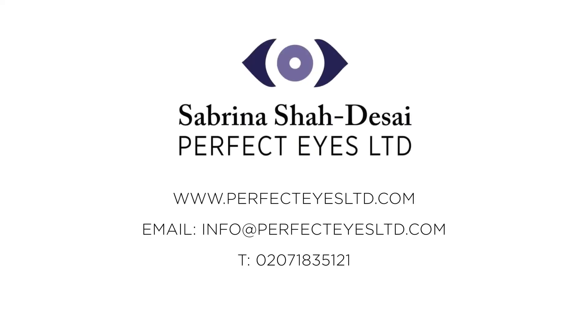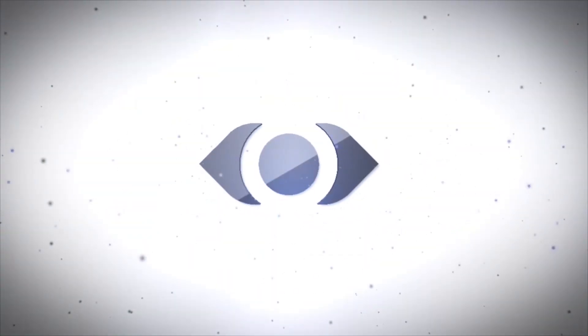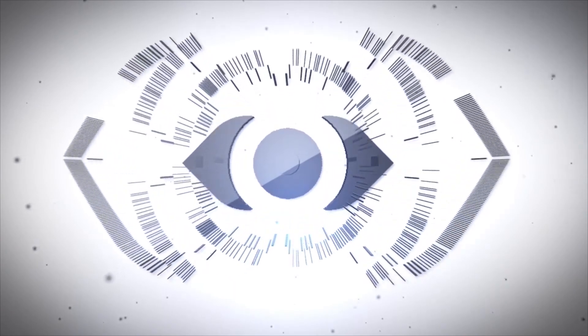I hope this little video on superior sulcus filler has given you some insights into how periorbital hollows can be treated very quickly and safely. If you have any further questions, please don't hesitate to visit my website or contact my team at PerfectEyes Ltd. I look forward to hearing from you. Thank you.